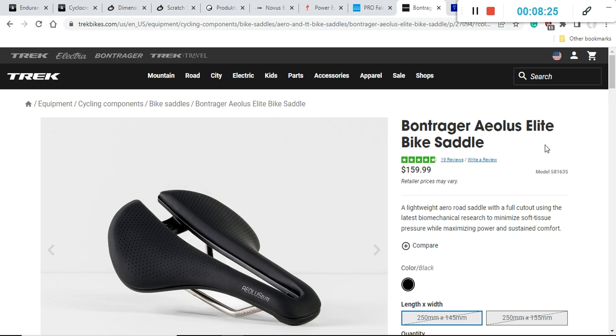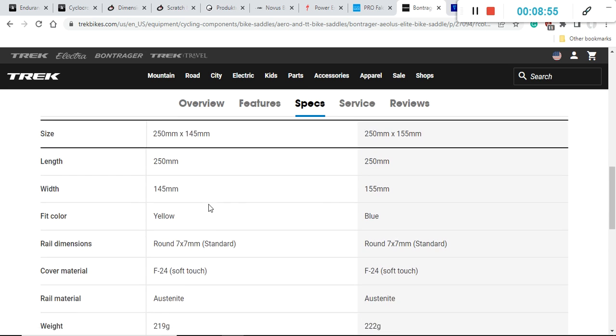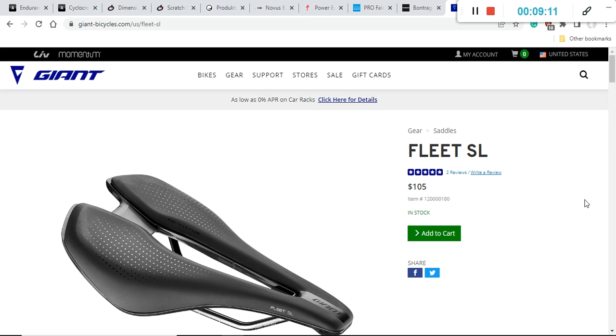Another saddle to consider is the Bontrager Aeolus Elite. As you know, Bontrager is Trek's in-house brand, producing wheels, saddles, and other components. This saddle has a retail price of $160 US dollars — on the spicier end of the price range — but it's definitely an excellent saddle. The total weight is between 220 and 222 grams, and it comes in widths of 145 or 155 millimeters.